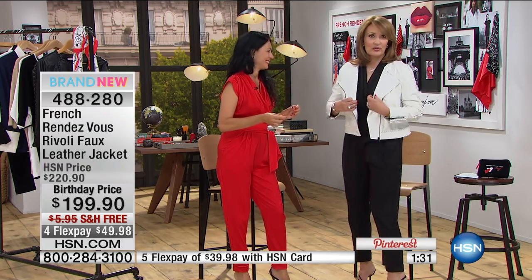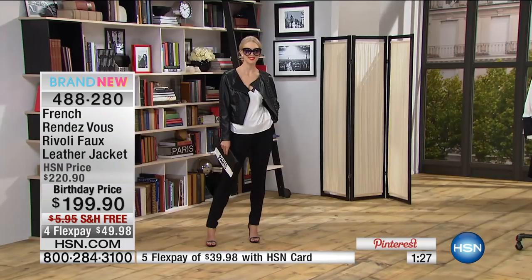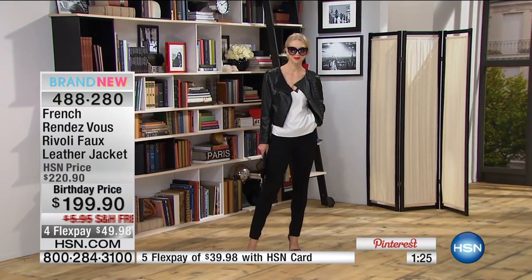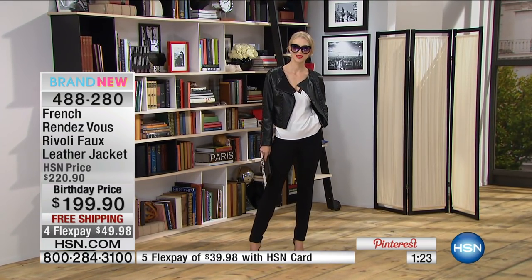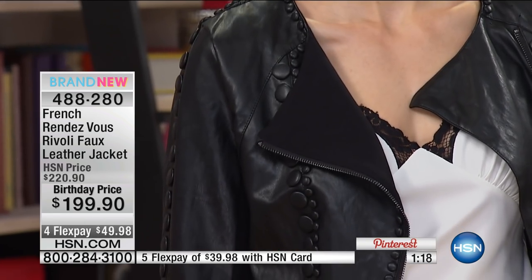I'm just told that this color is already sold out. We still have black, and the black — if you wear it with a capsule that is ivory like this one — looks timeless too. Absolutely fantastic.